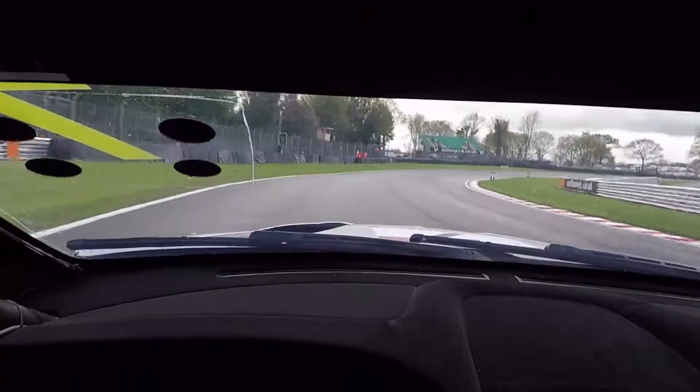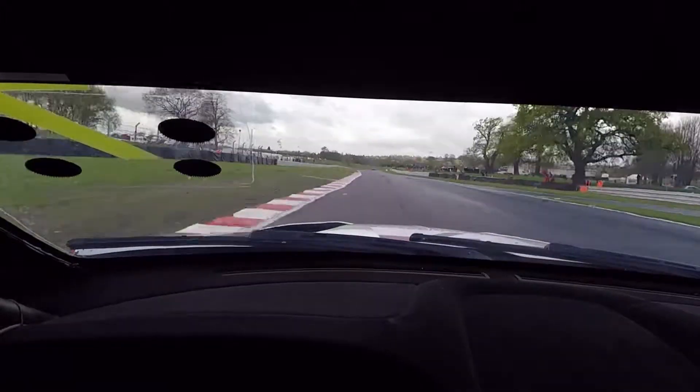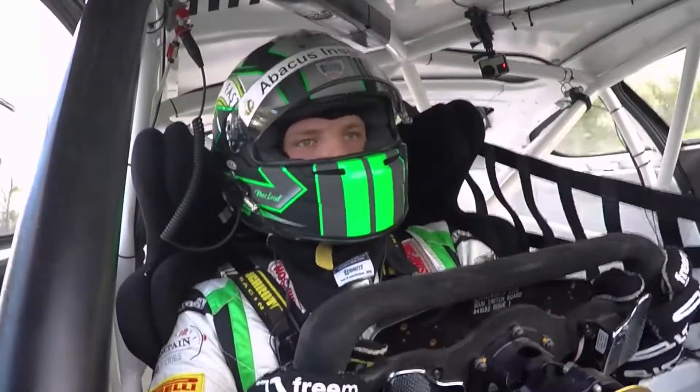The surface is quite damp, so turn one Old Hall — nice wide line, stay away from the dry rubber, trying to get it straight nice and early.